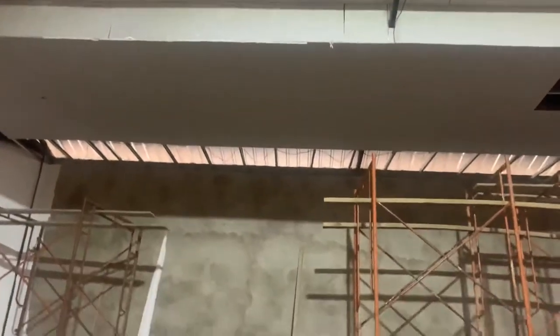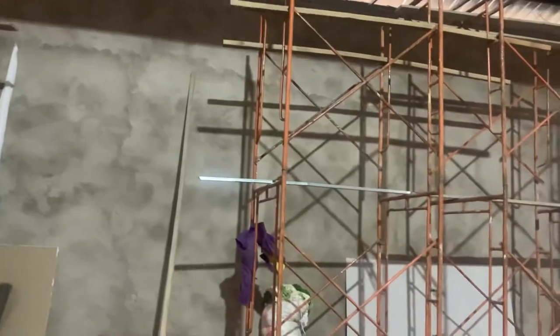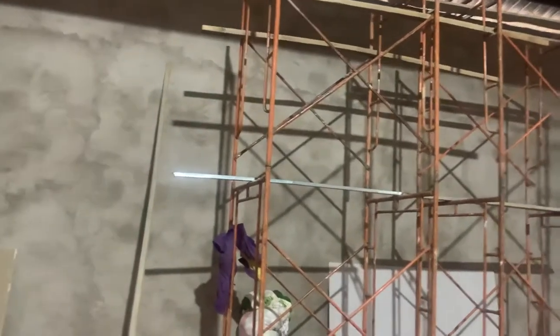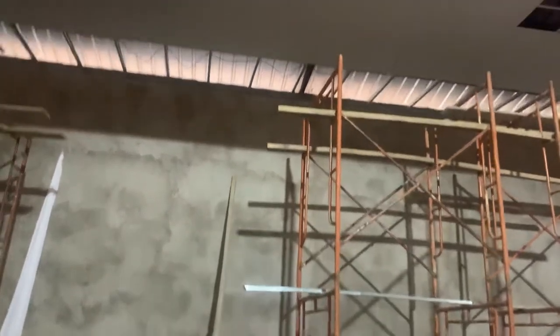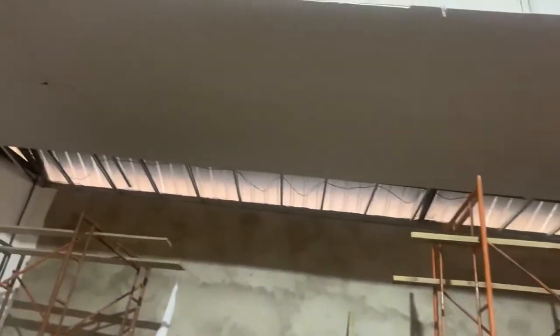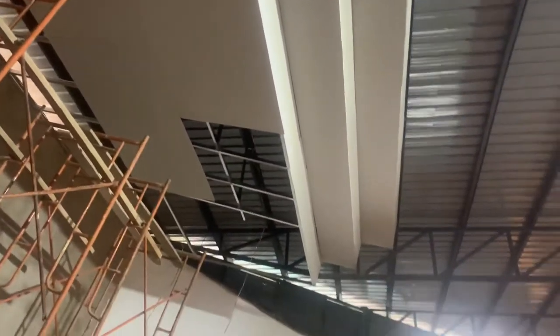We are going to fix it with lighting all the way through the walls and see how the walls are looking. But once we fix the gypsum ceiling, it will be something else. Now for this area, we are going to do some good decorations and clearly it will be amazing.